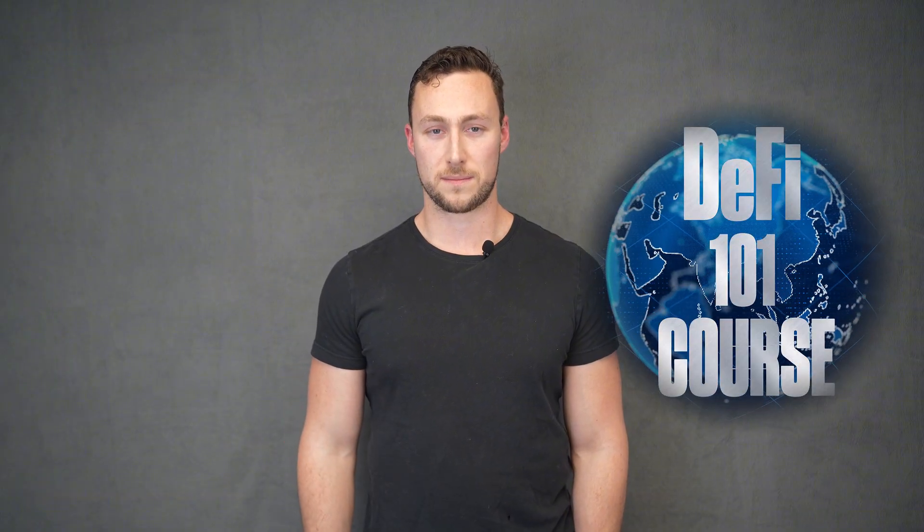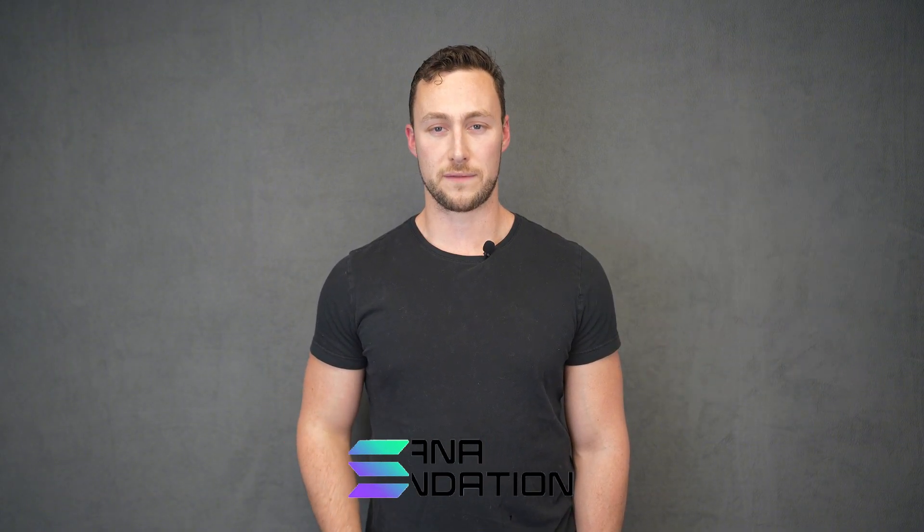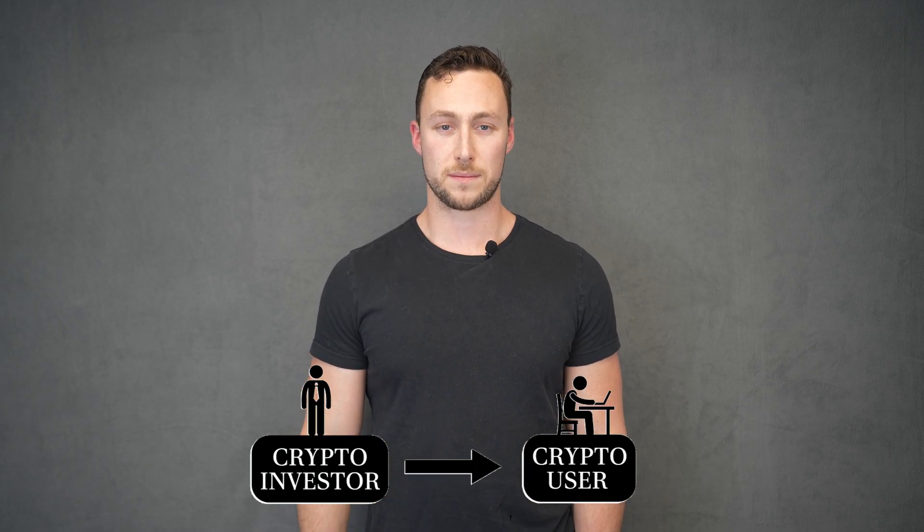Welcome back to the DeFi 101 course. This course is made with support from the Solana Foundation and is designed to take you from a crypto investor to a crypto user. You can find a link to the full course playlist as well as supplementary written materials in the video description. Now let's get into it.